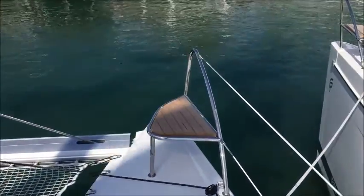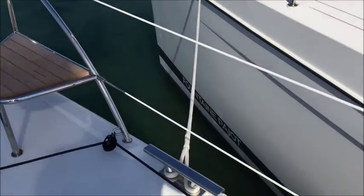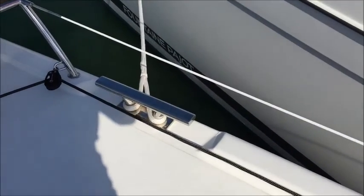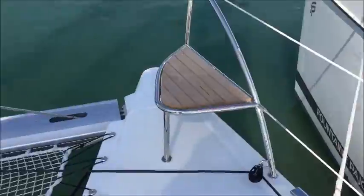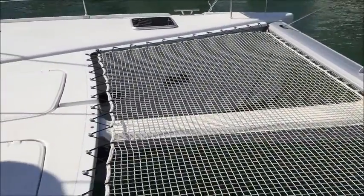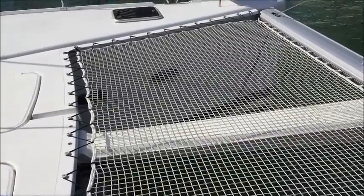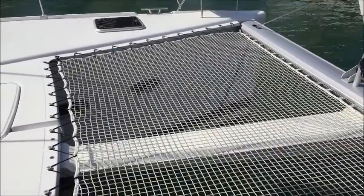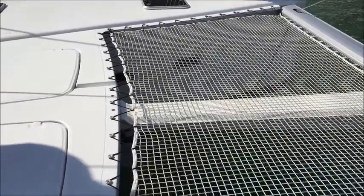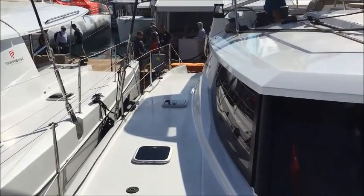As we continue to move starboard, you see the bow seat on the starboard side. It is teak, so that will need some maintenance. But it's a nice cool little seat. The trampoline is very spacious, goes across with the bowsprit underneath — a very nice secure trampoline. We'll now take a look back starboard all the way aft. Just a nice walkway, plenty of room.